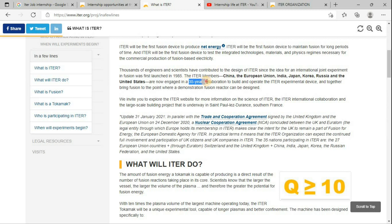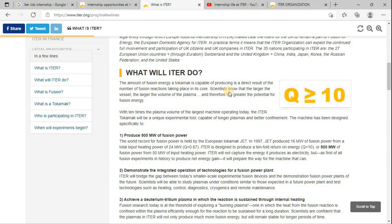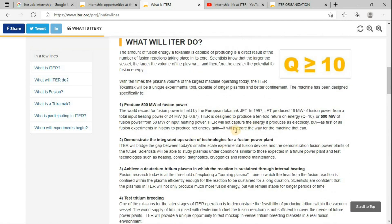Together there are 35 nations, representing 35 years of collaboration. ITER is designed to produce 500 megawatts of fusion power — that means converting a 50 megawatt input into 500 megawatt output, a 10-fold return of energy, or Q equal to 10. So basically you input 50 megawatts and get 500 megawatts of output.